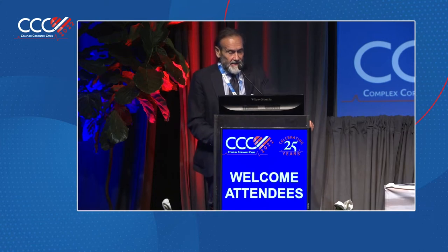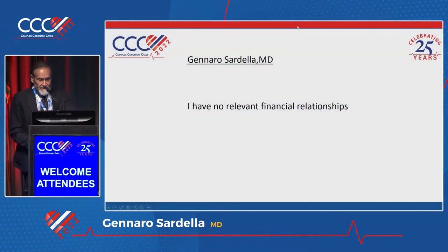Thank you, ladies and gentlemen. Thank you for my invitation and I'm very excited to be here in person after two years in New York. This is my disclosure.